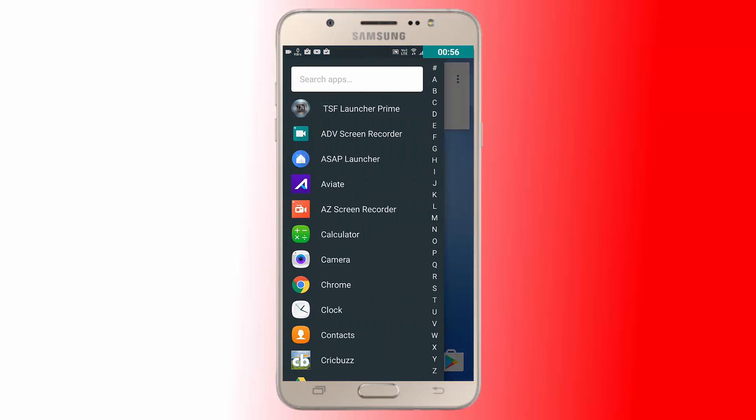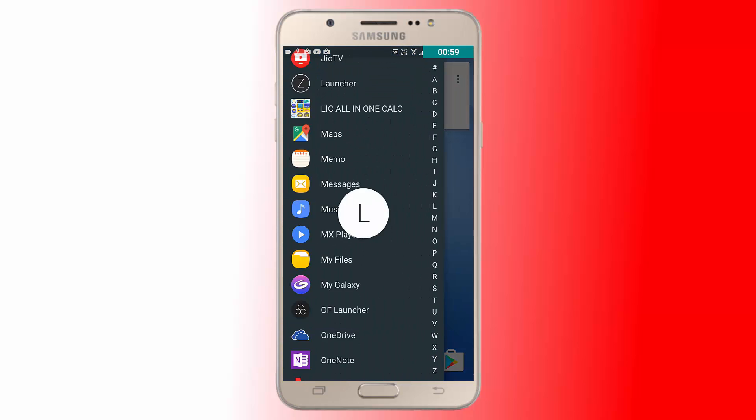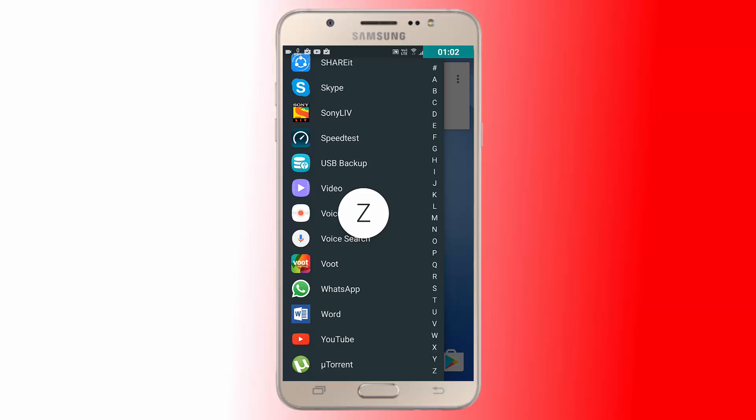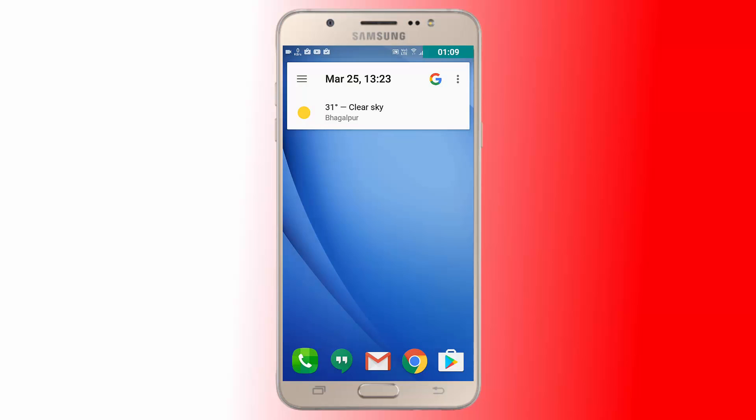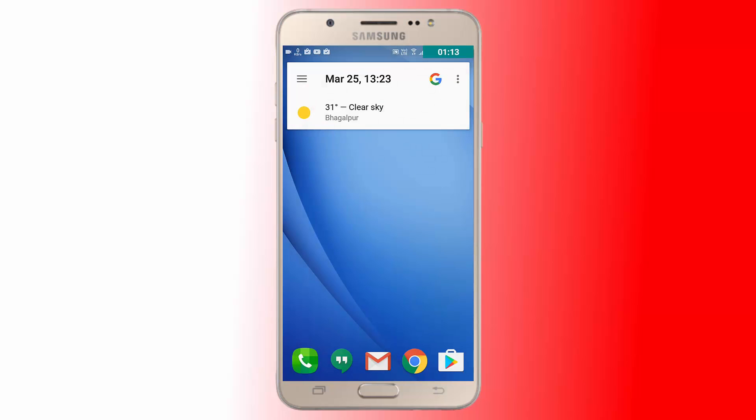On the landing screen, there's a material-themed card on top displaying the time, date, weather, Google Voice button, and music controls. In my final opinion, I will tell you to definitely try this out once.